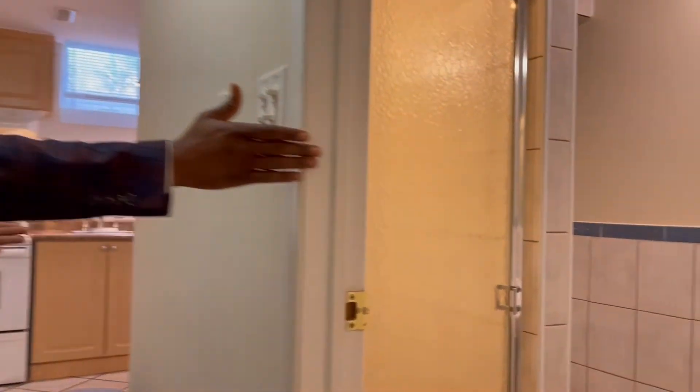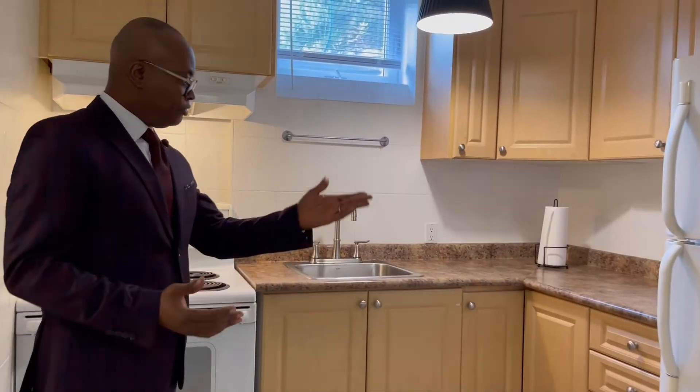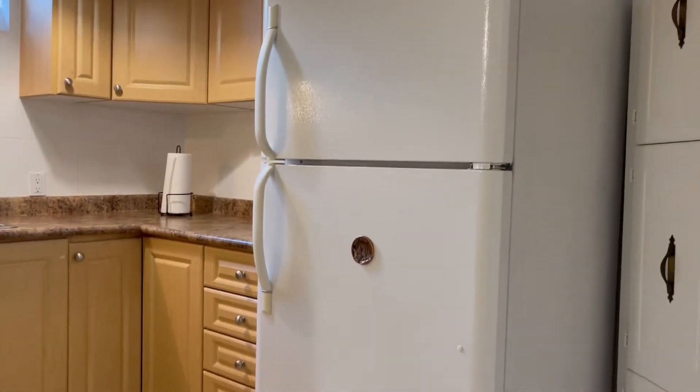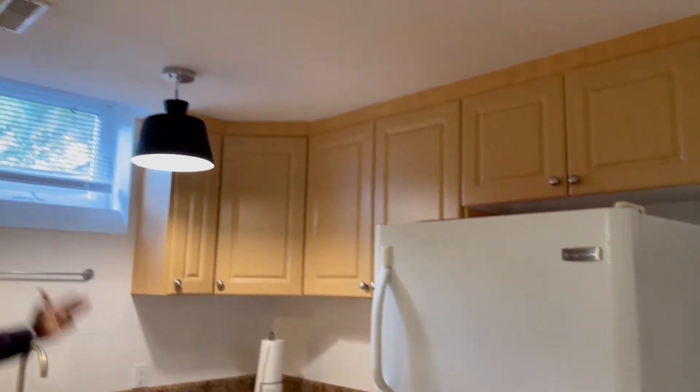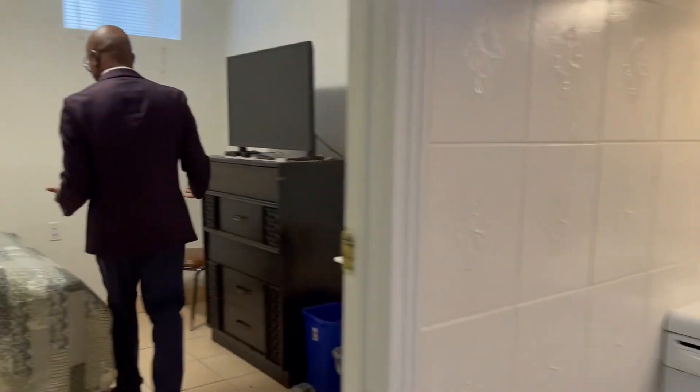In the kitchen area, this is the bathroom — a three-piece bathroom. Stove, fridge, sink, range hood. Still, look at the window, which is good. And then into the bedroom — the bedroom is also here, good height.